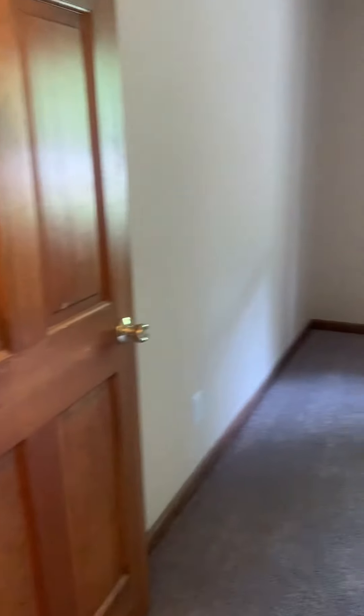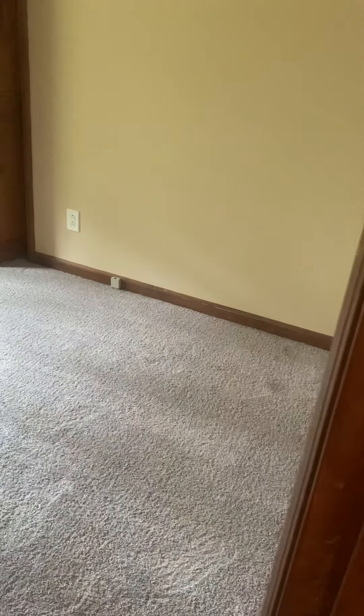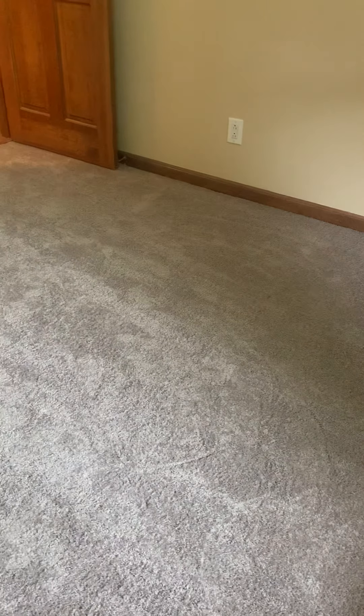Right across is a bedroom with new carpet that faces the front of the house. It doesn't have a ceiling fan. When you walk in, there is a very chemical smell, and that smell is from the new carpet.